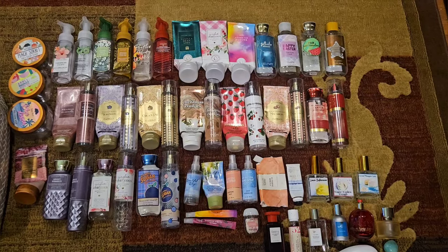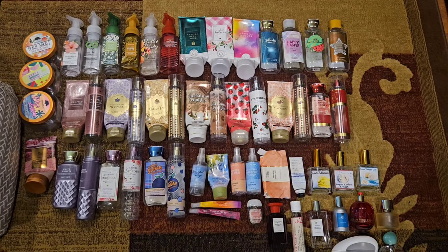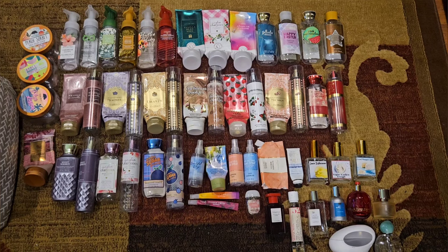All right, that's everything I used. Let me lay them all out and I'll be right back. There we go — that is everything I used up for the month of March. Let me know what you guys used up. Thanks for watching, and I will see you in the next one. Bye!